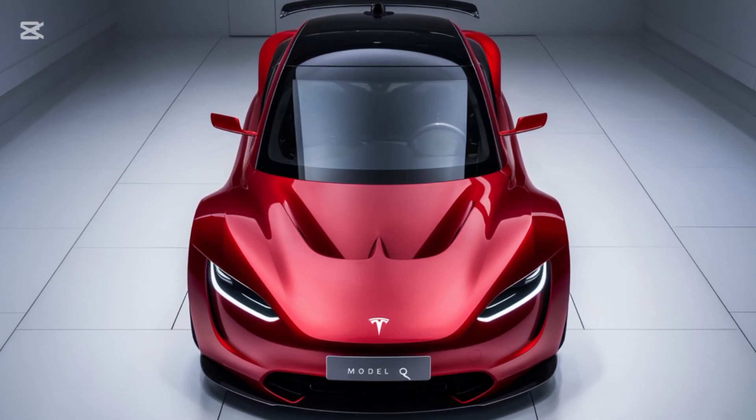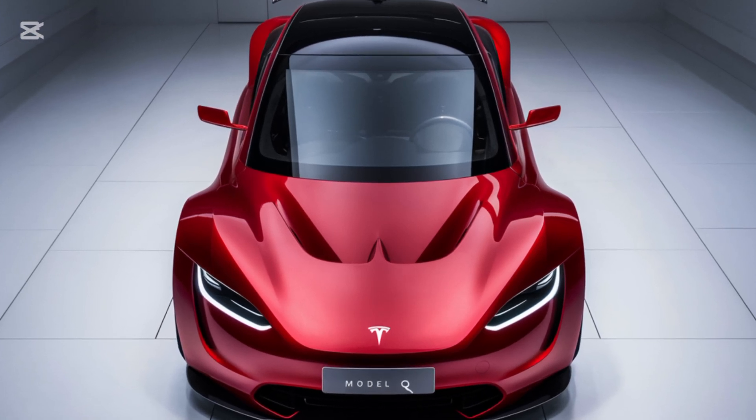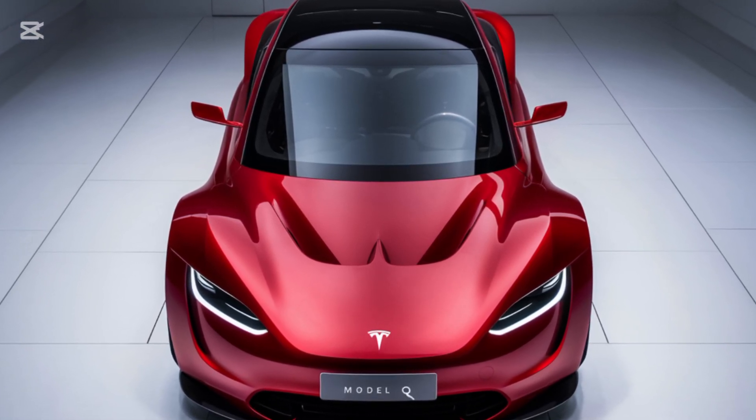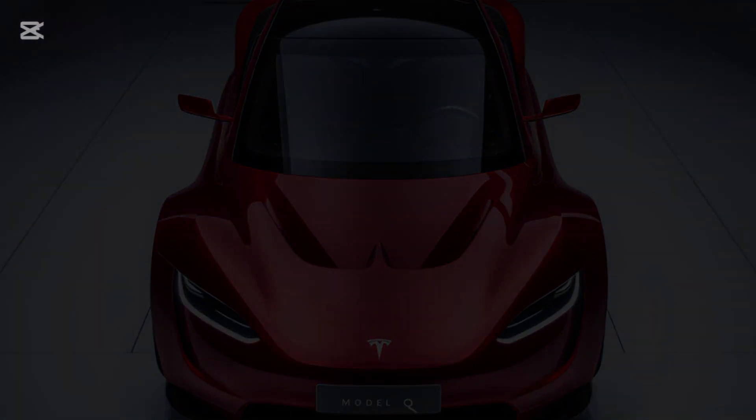So, what do you think of Tesla's newest game-changer? Drop your thoughts in the comments below, and don't forget to like, subscribe, and hit the bell icon for more in-depth reviews and EV news. See you next time!